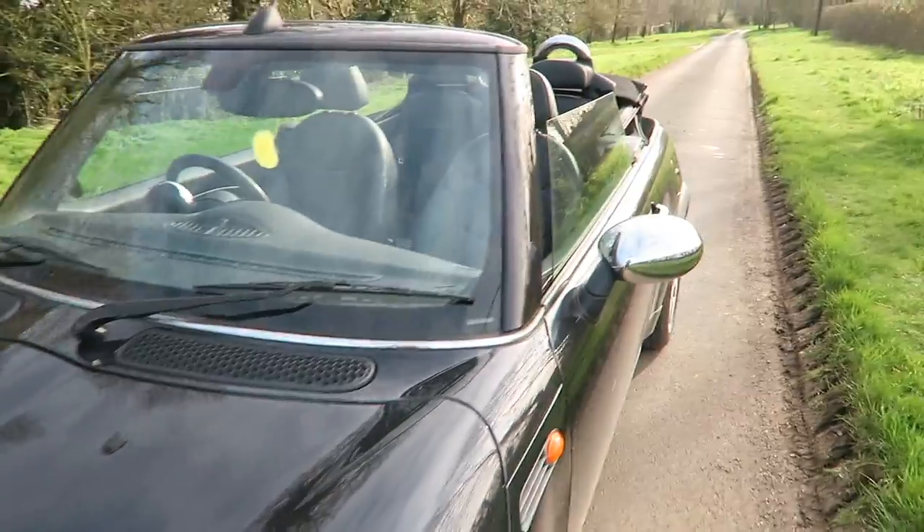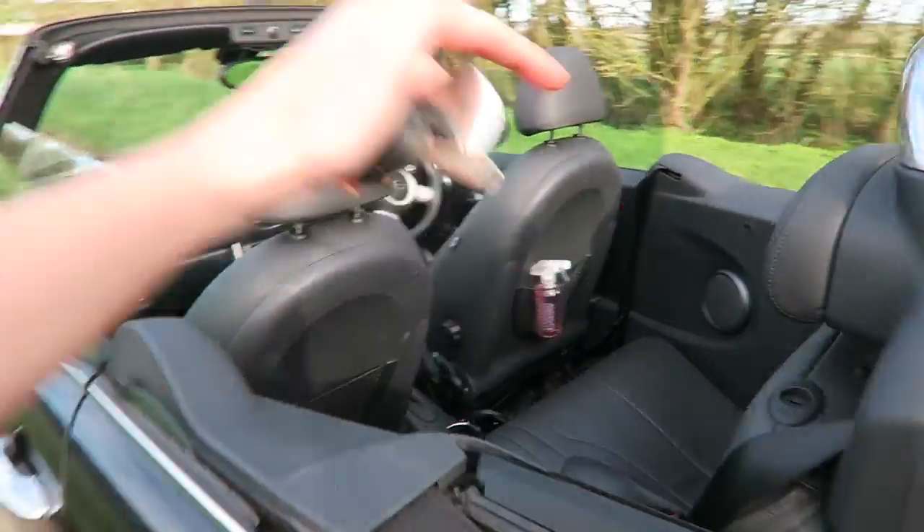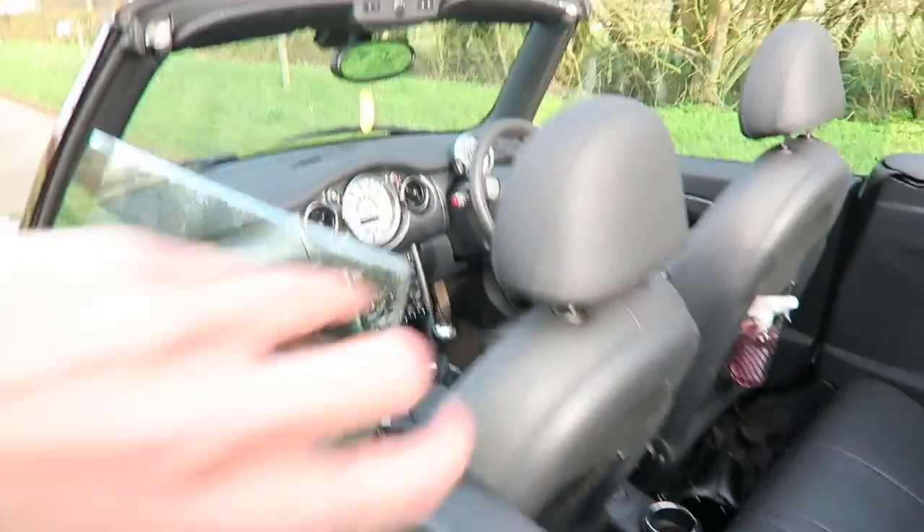You can put the back windows back up even when the roof's down if you want. That's pretty much it for my car — that's literally everything I keep in it and everything I can think of about it. Give it a thumbs up if you've enjoyed it, subscribe down below if you haven't already, and I'll see you soon in another video. Bye!